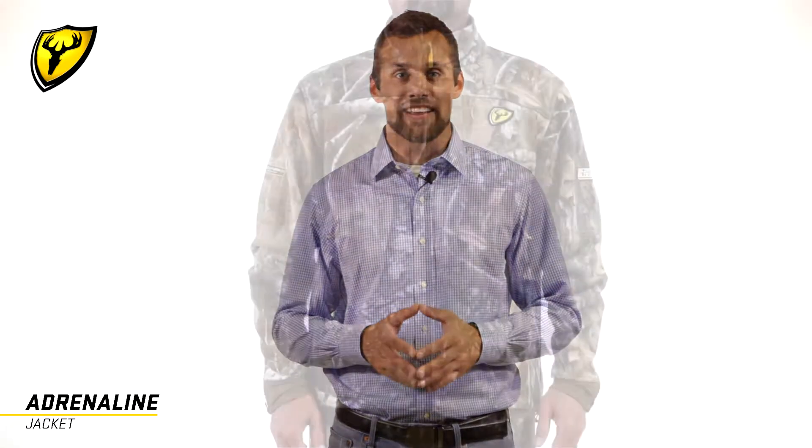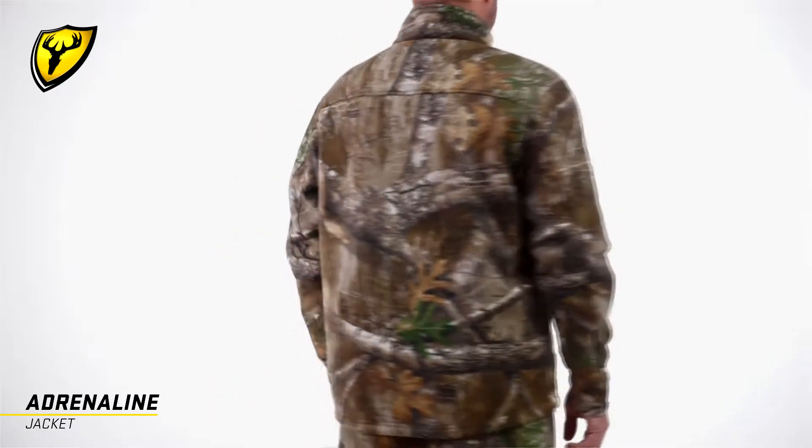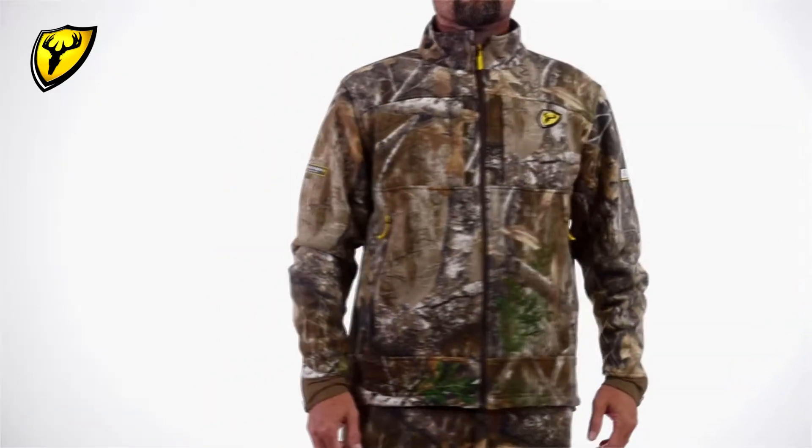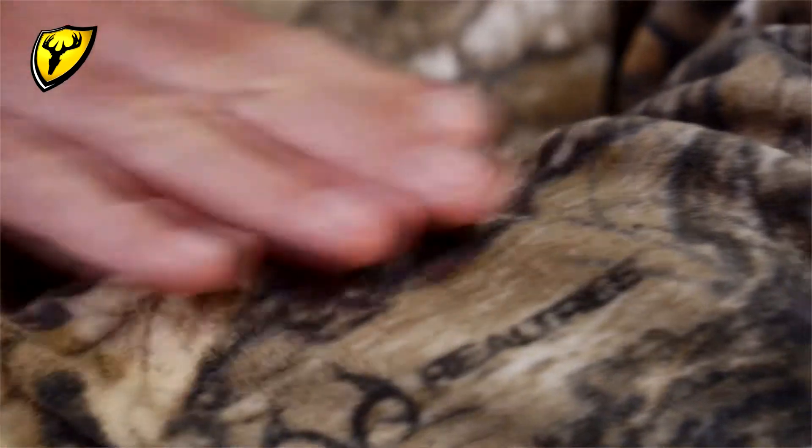Hey, I'm Alex with Blocker Outdoors here to check out the Scent Blocker Adrenaline Jacket. This is the perfect mid to late season jacket, constructed from an ultra-quiet micro fleece outer with a merino wool fleece lining for additional warmth without the bulk.